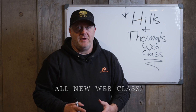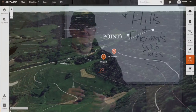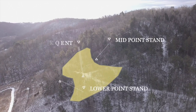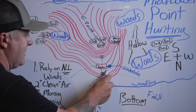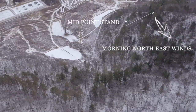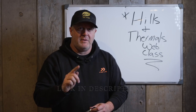I'm really excited to introduce our Hills and Thermals web class — it's something we worked on all year. We're trying to put lots of facets of scouting, aerial imagery, and diagrams on the whiteboard to really teach you how the wind moves through hills, how you should find bedding areas, how it relates to deer movements in general, and how that relates to choosing a bedding area stand versus a food source afternoon stand. We really tried to put this together and offer you a complete picture of how to navigate hills and find better success consistently where you hunt.